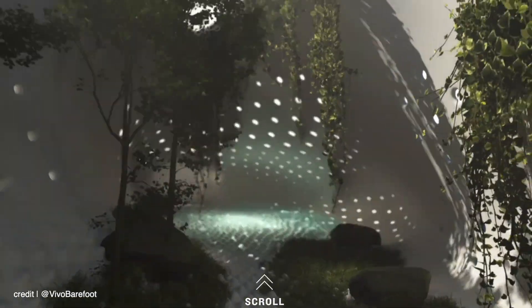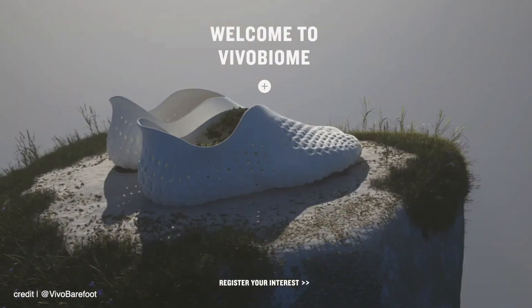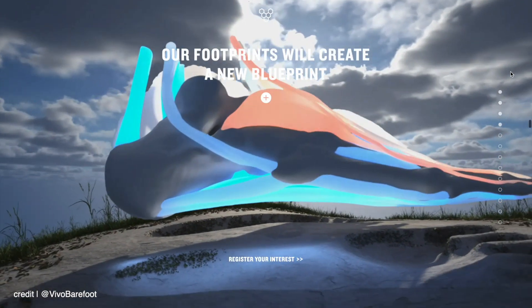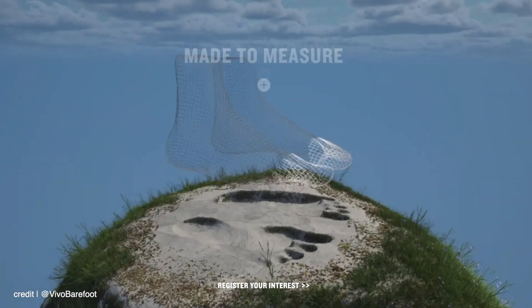10,000 years ago, people made shoes person by person, foot by foot, from local materials, because there was no other choice — you had to run with what you had. And now we've almost gone full circle, because the very smart people at Vivobarefoot are going full Tony Stark on us. They call it Vivo Biome — it's very much still in the pre-release stage.